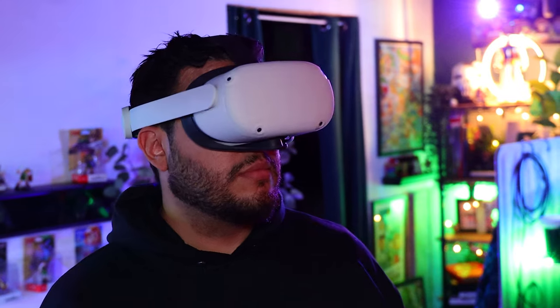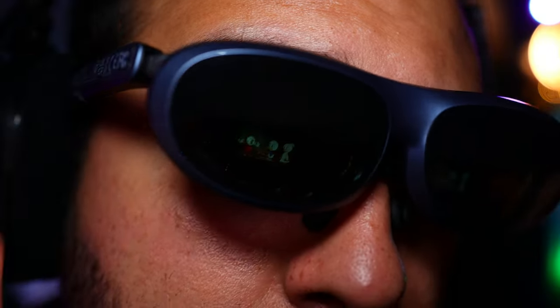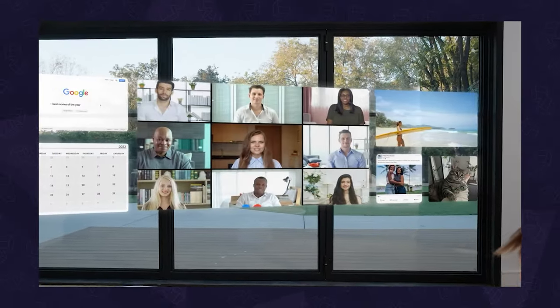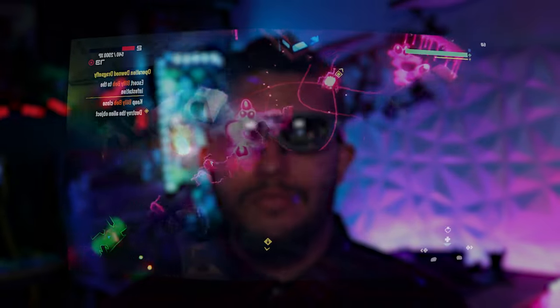For those new to AR — augmented reality — unlike VR, which is an enclosed, isolated experience, AR enhances the world around you by overlaying digital content through a lens or screen. With it, you can multitask, work, watch shows and movies, and even use them as an external display to play games on your consoles. But more on that in a bit.